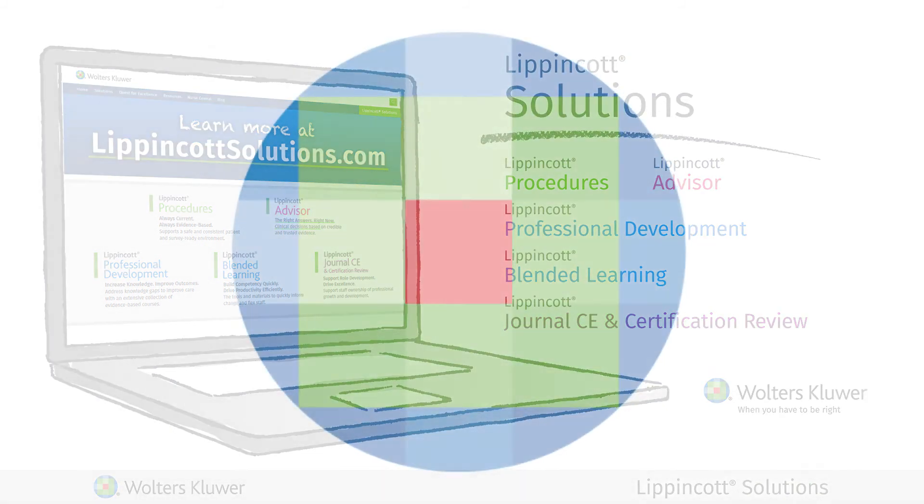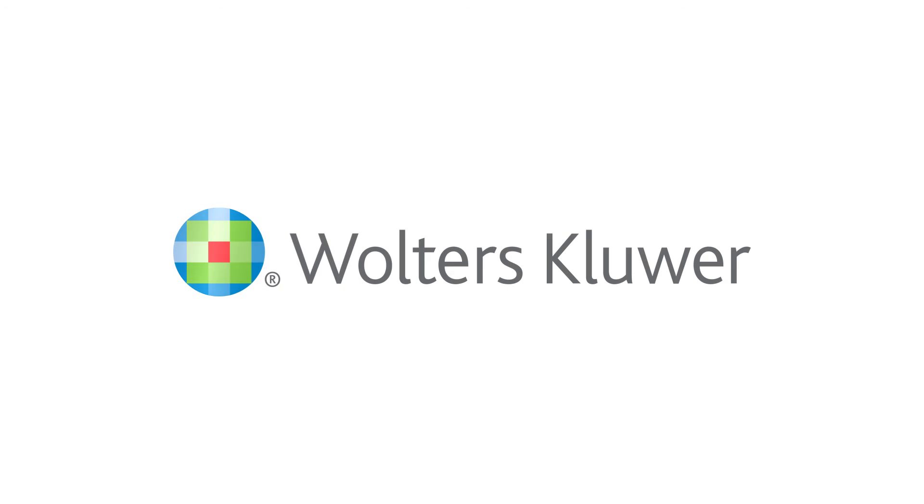With Lippincott Solutions as the foundation, Wolters Kluwer provides you with the latest evidence when and where you need it. When you have to be right.